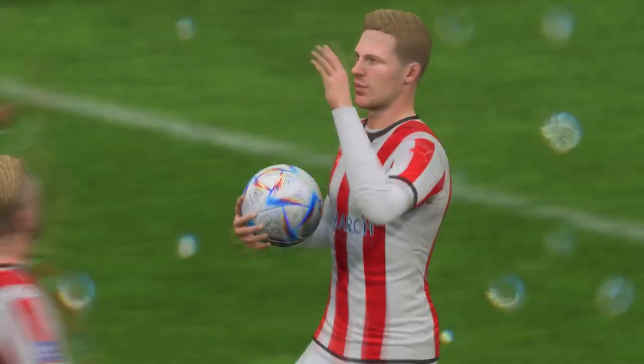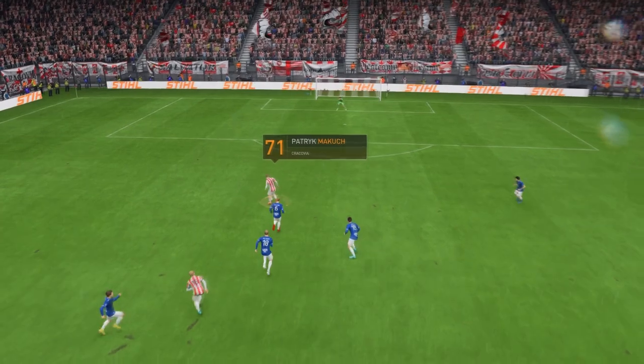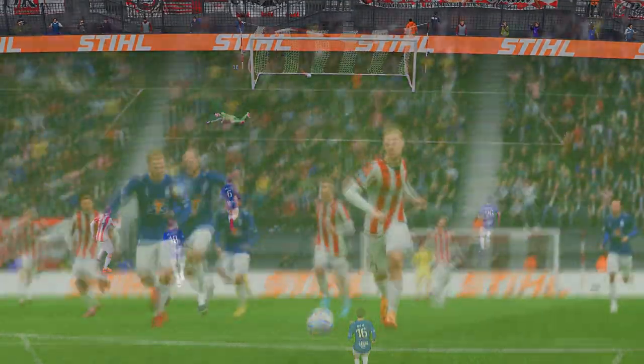Exhilarating. Let's see this again. This is counter-attacking football at its very best. And once he gets on to it, he just smashes it past the keeper with great technique. What an emphatic finish that is.